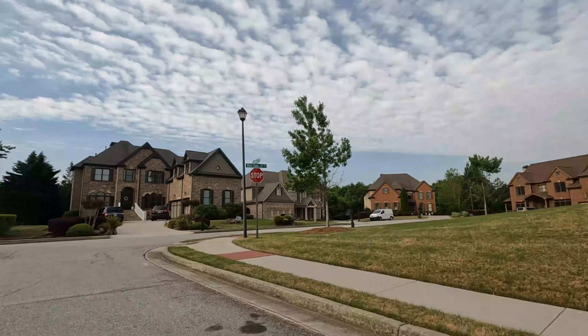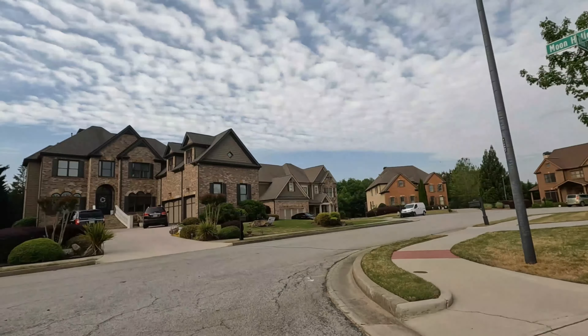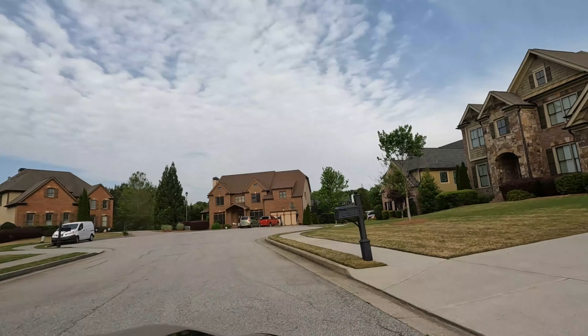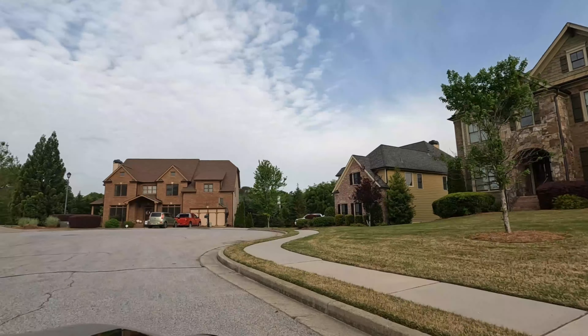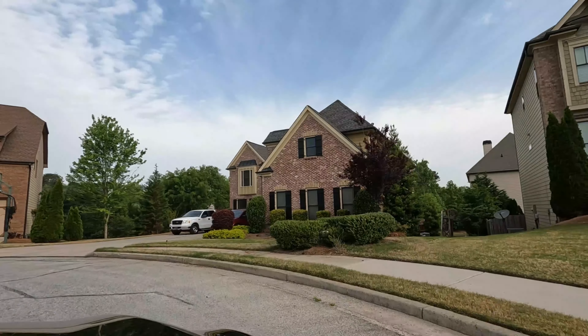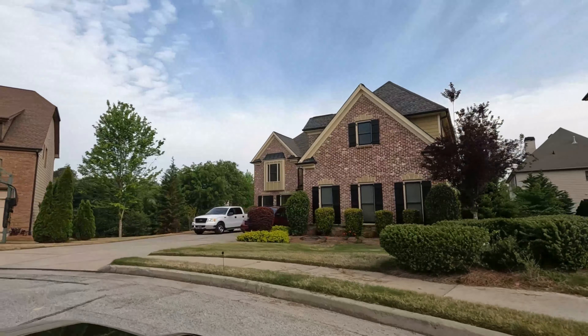For entertainment, you are also close to movie theaters, a trampoline park, Topgolf and Dready Racing, several local parks, Gas South Arena where minor league hockey and lacrosse teams play, and Cool Ray Field where a AAA baseball team plays.